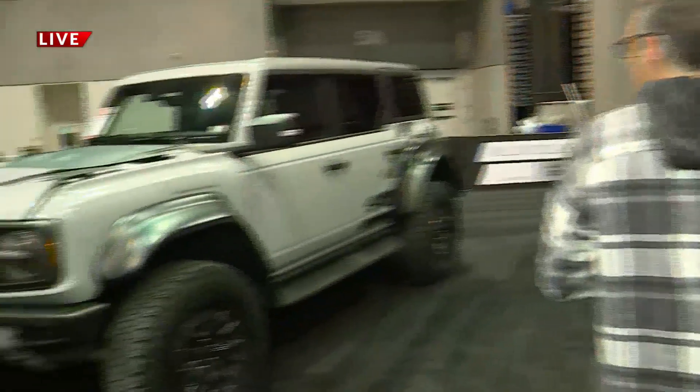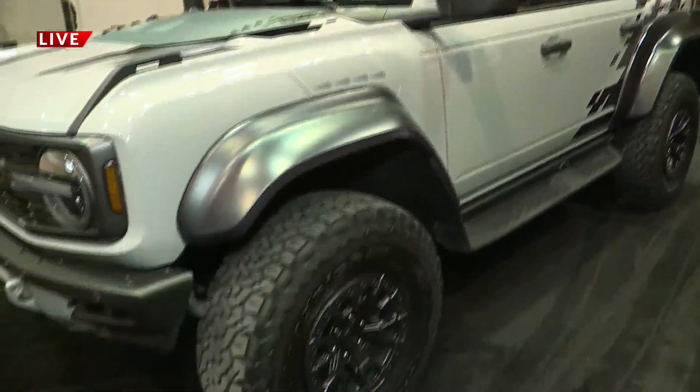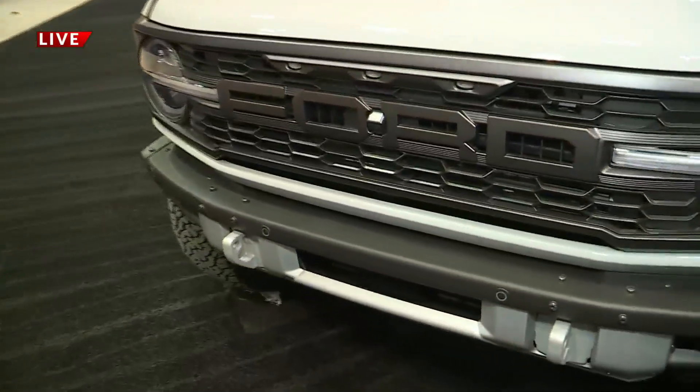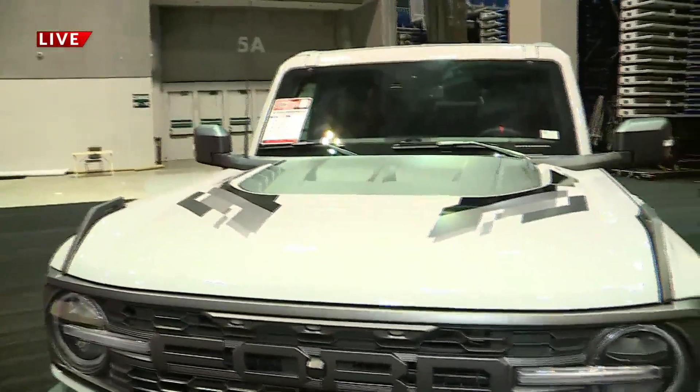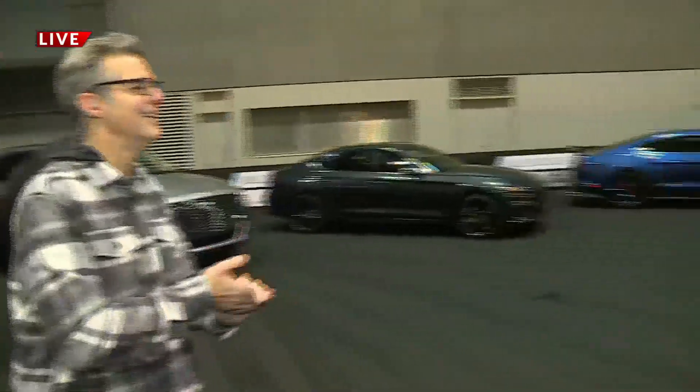This is the Ford Bronco with the Raptor trim package. They've only been making these for about six months. I've never actually seen one in person, but we've got one here at the show. A beautiful car, supercharged engine — it is something to behold. How much? About $100,000.